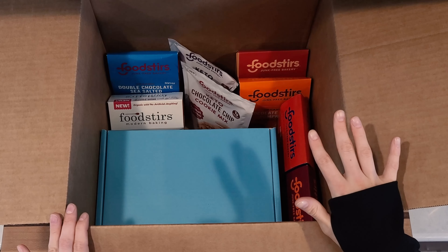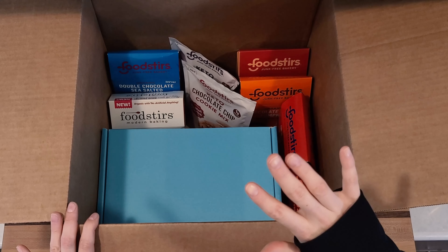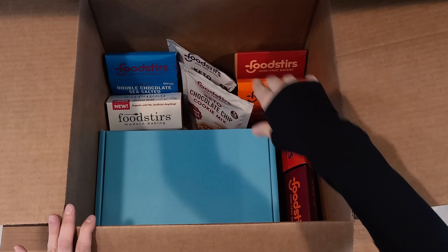Once we get our box open here, first off you'll notice by a lot of this packaging that their products are all organic, non-GMO, and they're directly sourced to be as sustainable as possible. Keep an eye out for that as we show these packages.